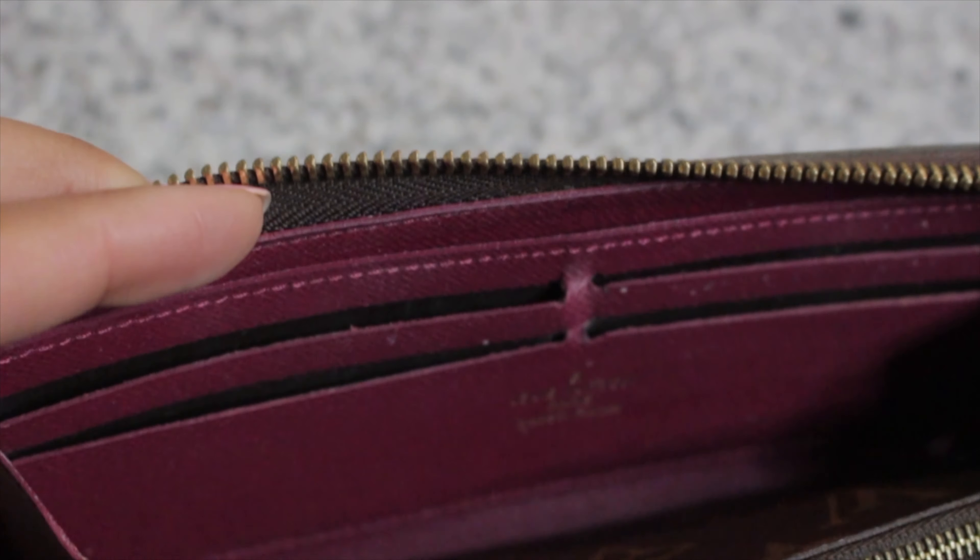First on the most used list is my Clément wallet. I've probably been through about three or four Clément wallets — I've been using this style of wallet since I was a teenager. My first one I got right before college and I'm pretty sure I shredded it. This is such a handy wallet. I love the fact that it has multiple card slots. I would highly recommend this wallet especially if you're a girl that likes to carry a lot of cards — gift cards, grocery store cards and things like that. There are tons and tons of card slots in here.